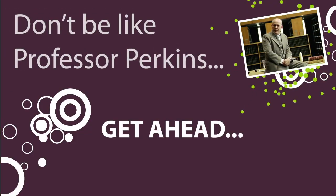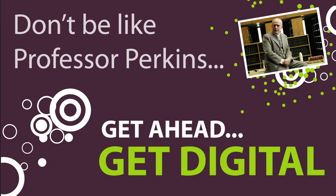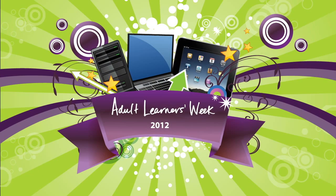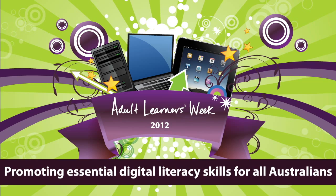Don't be like Professor Perkins. Get ahead. Get digital. Adult Learners Week 2012 — promoting essential digital literacy skills for all Australians.